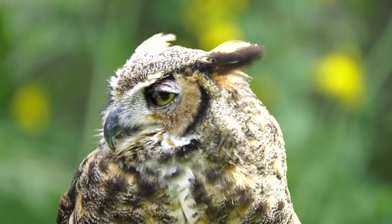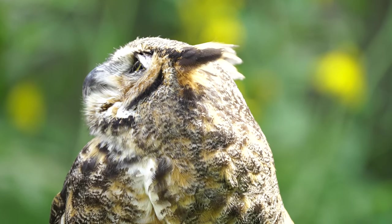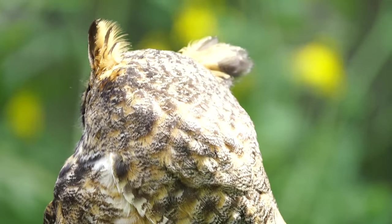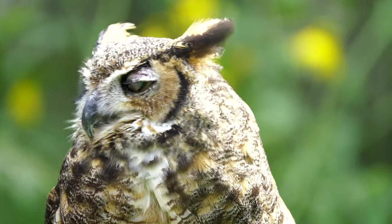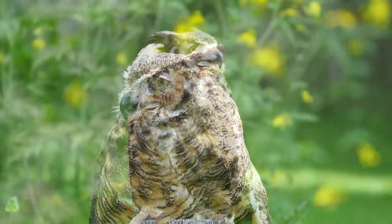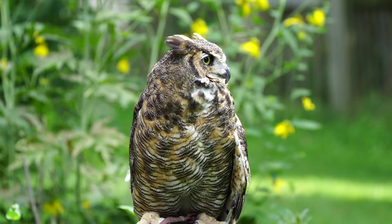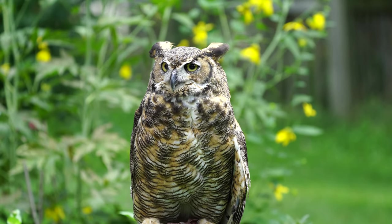These owls are one of our most common species, but they are not as easy to find because of their incredible camouflage and inactivity during the day. But if you give a listen at night, you might hear them hooting, especially if there are wooded areas nearby. An owl encounter, whether by sight or sound, is always very exciting.